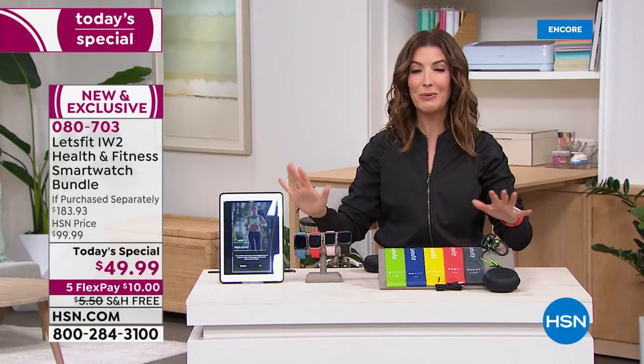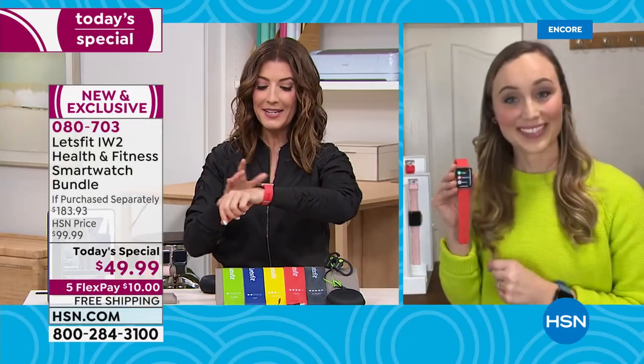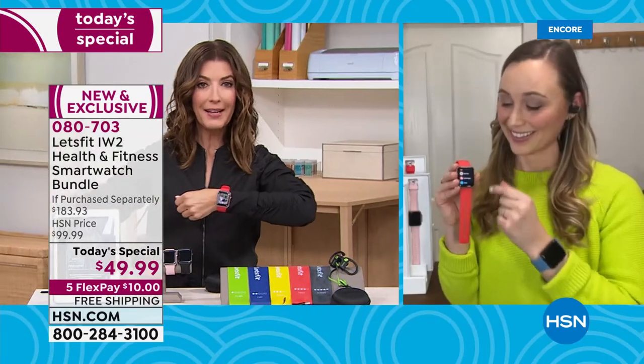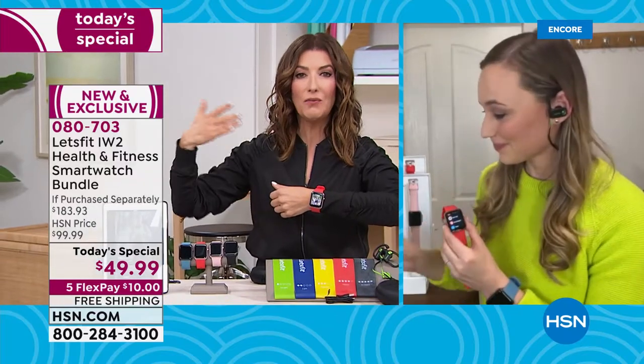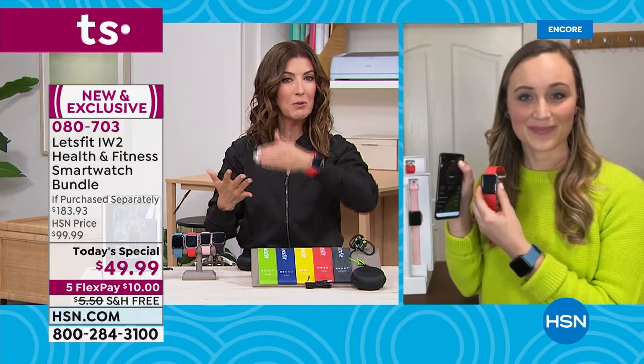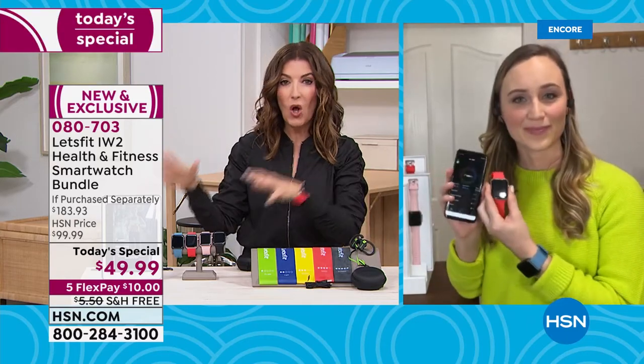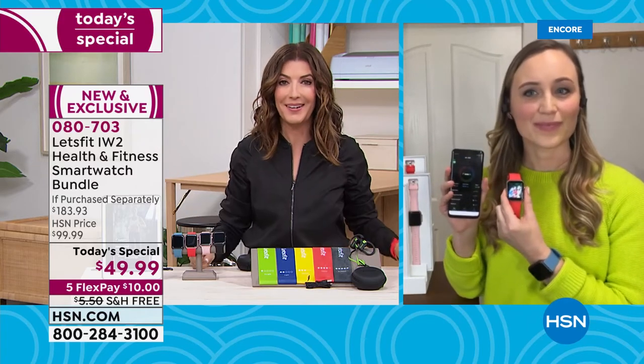Let's talk about how easy it is to sync with the app and see all those wonderful fitness activity records — steps, calories, distance, time — it's all right there. You can even map your ride or your run.